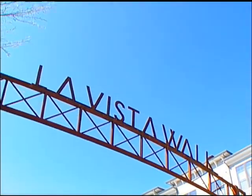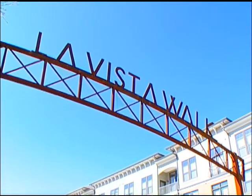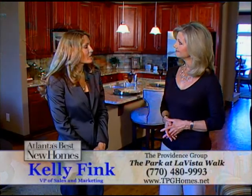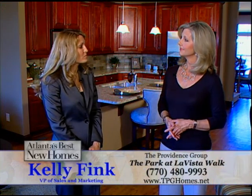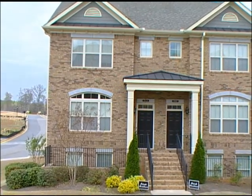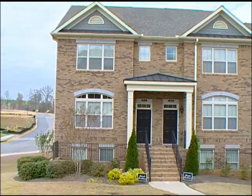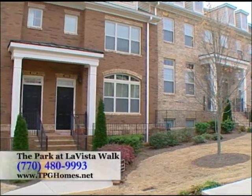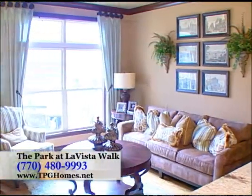Since the Park at La Vista Walk is a brand new community and under construction, tell us more about what you have now and some of the completion date information. Our construction is well underway. We have 20 homes under construction with move-in dates scheduled for May and June. We have four home designs, including two and three bedroom plans priced from the mid-200s. We're offering a $7,500 buyer incentive to our next five home buyers who can use their incentive towards upgrades or closing costs.